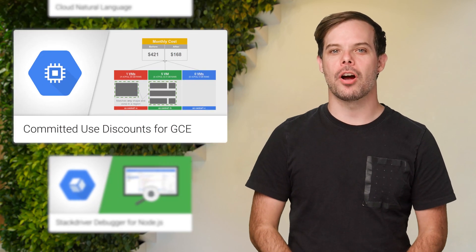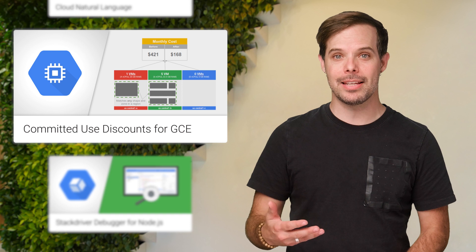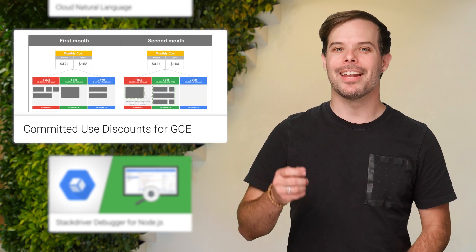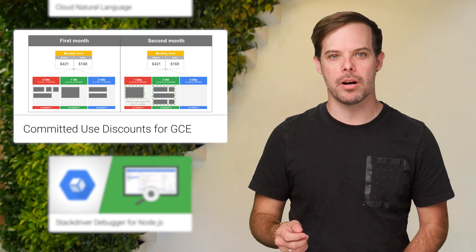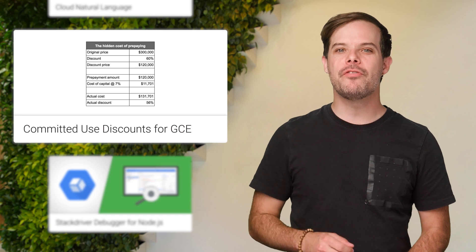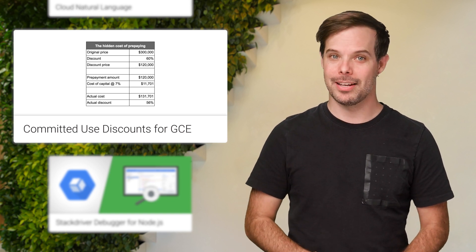Committed use discounts are now generally available. They are ideal for predictable steady state use of Google Compute Engine instances. They require no upfront payments and allow you to purchase a specific number of vCPUs and a total amount of memory for up to 57% off normal prices. More details are on the post.